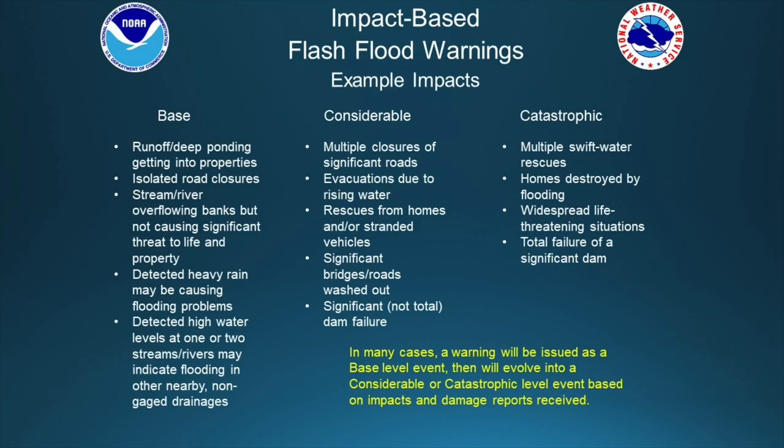For the catastrophic level tag, we're talking about the most serious events: multiple swift-water rescues, homes destroyed by flooding, widespread life-threatening situations. This could also include total failure of a significant dam. Most warnings will start off at the base level and then, depending on reports from emergency managers or police, could be upgraded to a considerable or catastrophic level depending on the impacts reported.